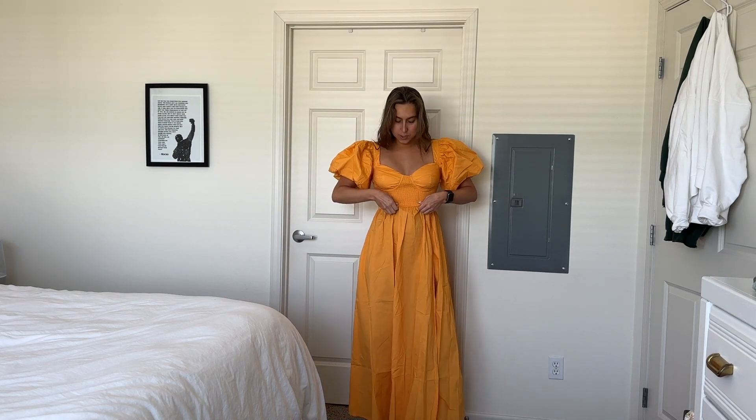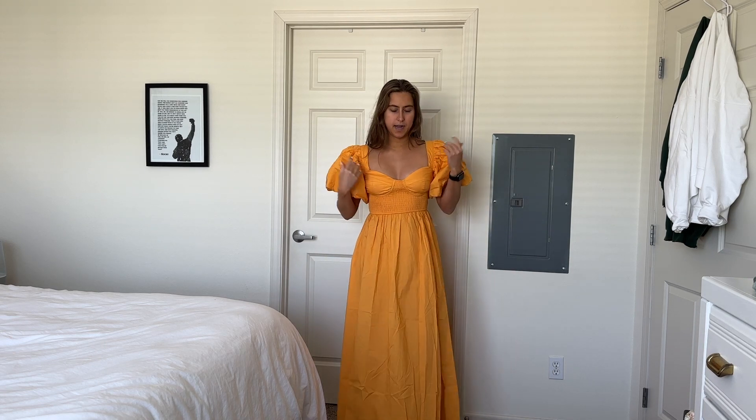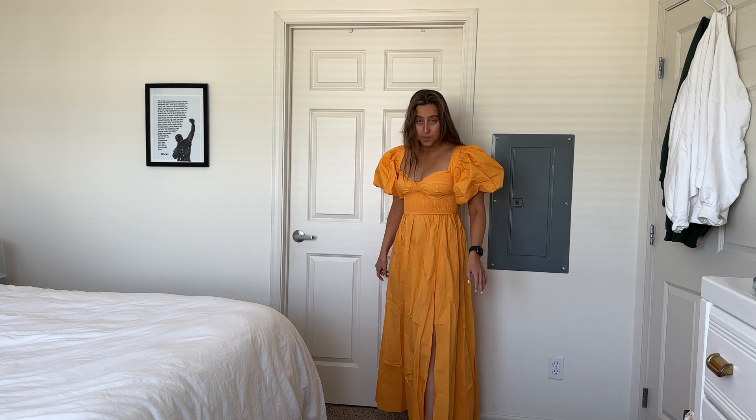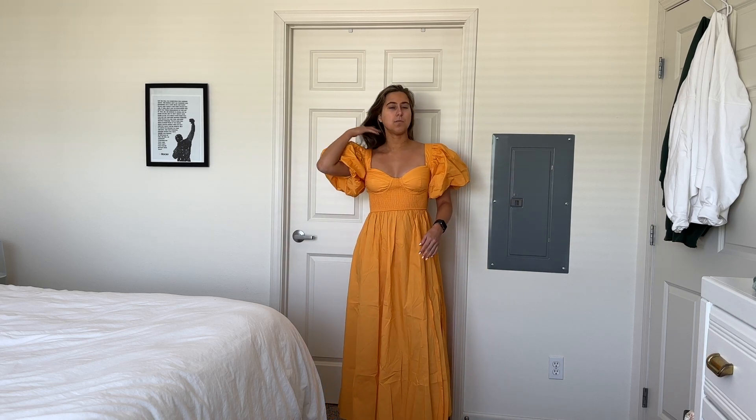So fun and summery and just refreshing — I feel like I'm gonna go eat an orange or something. It's a really perfect fitting dress. I love that it's stretchy here and stretchy in the back, room to move and breathe. The shoulders fit me really well and have a no-slip lining so they're not going to fall down. I feel really secure but also comfortable, and it's really breathable fabric — not heavy at all.